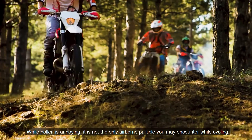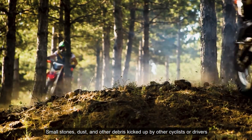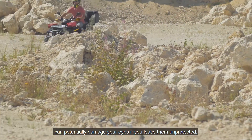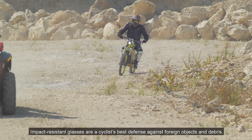While pollen is annoying, it is not the only airborne particle you may encounter while cycling. Small stones, dust, and other debris kicked up by other cyclists or drivers can potentially leave your eyes unprotected. Impact-resistant glasses are a cyclist's best defense against foreign objects and debris.